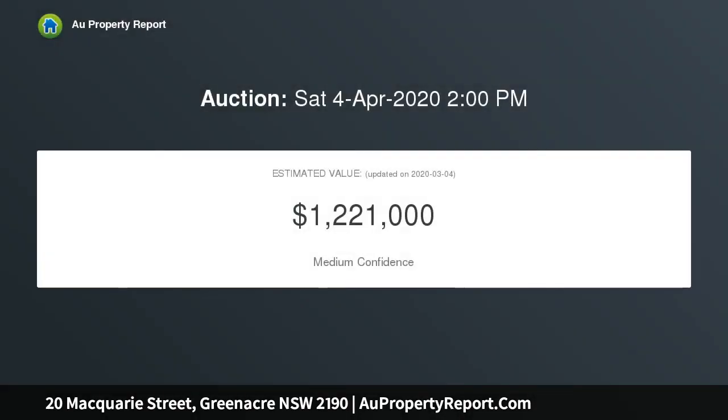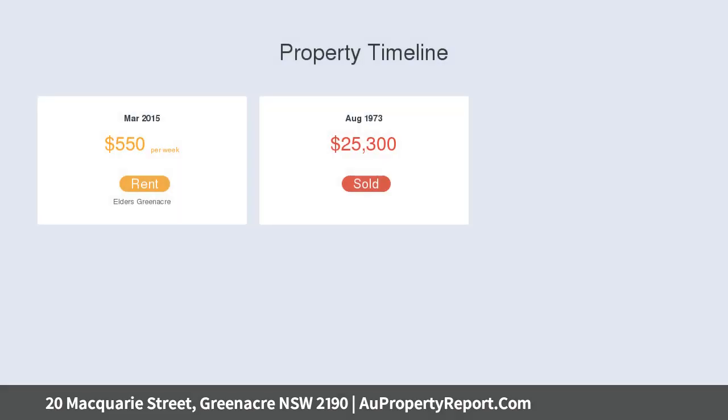This is a fabulous opportunity for the astute buyer who is looking for a comfortable full brick family home or an investment property that has the potential to be developed further.